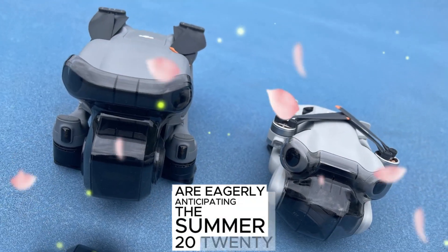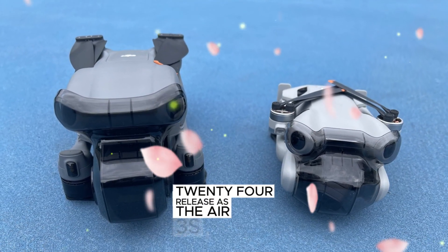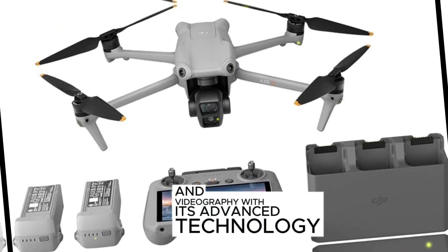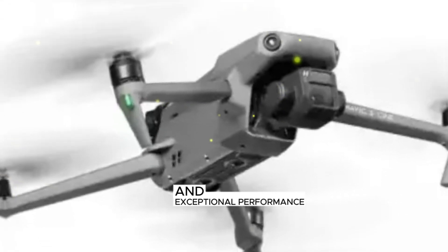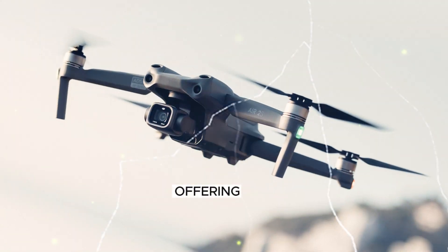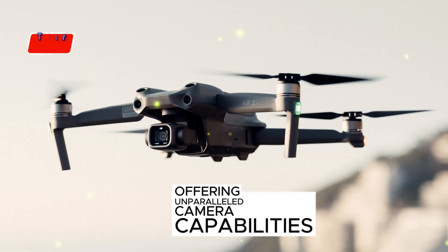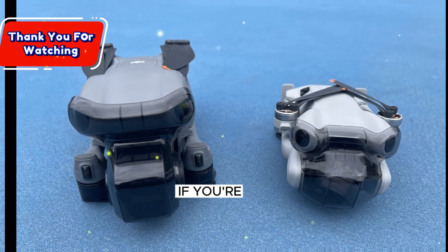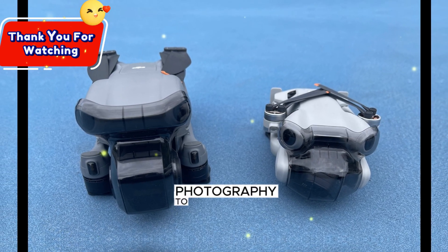Drone enthusiasts and professionals alike are eagerly anticipating the summer 2024 release, as the Air 3S promises to revolutionize aerial photography and videography with its advanced technology and exceptional performance. The DJI Air 3S is a powerhouse of innovation, offering unparalleled camera capabilities, enhanced safety features, and improved navigation. If you're looking to take your aerial photography to new heights, the Air 3S is the perfect companion for your creative journey.